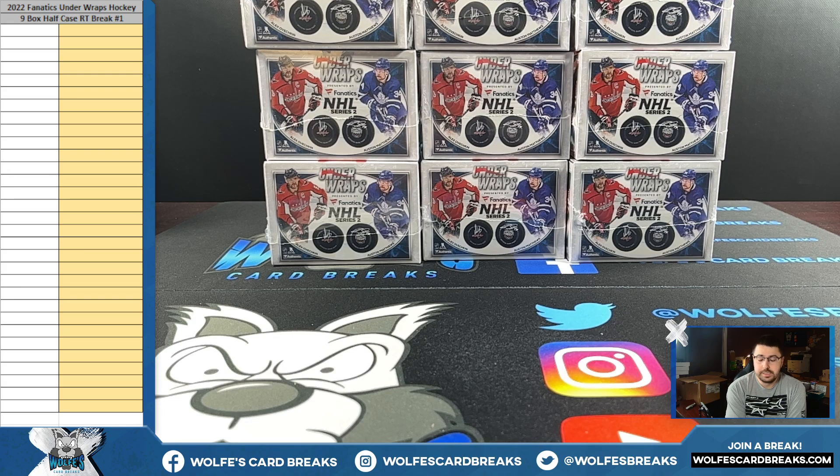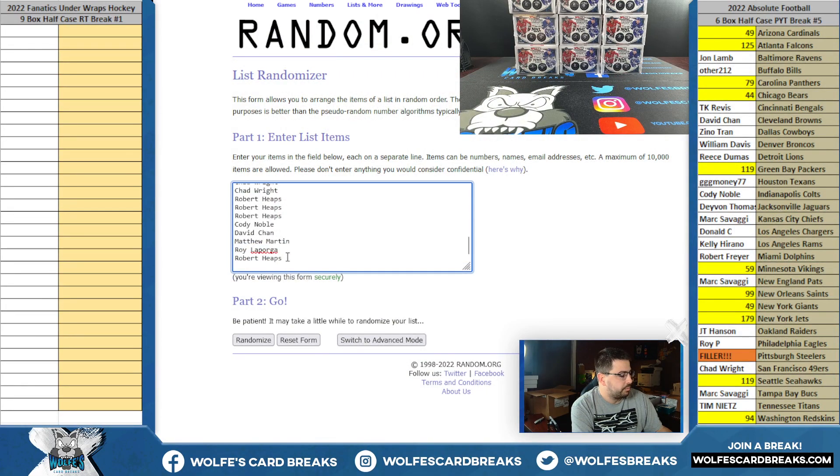It's the same memorabilia rules we always have. If there's a logo on whatever it is, it's obviously pretty easy. If they're a current player, it'll go to the team they're currently on. If they're a retired player, it'll go to the longest-tenured team. So current team or longest-tenured team — same thing as always.